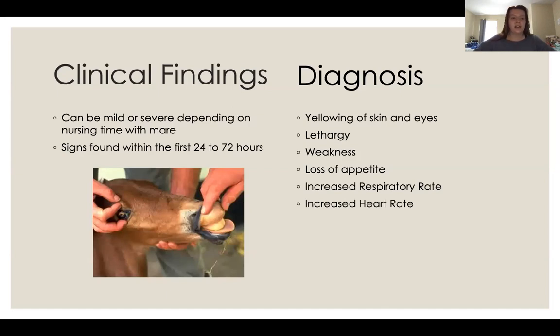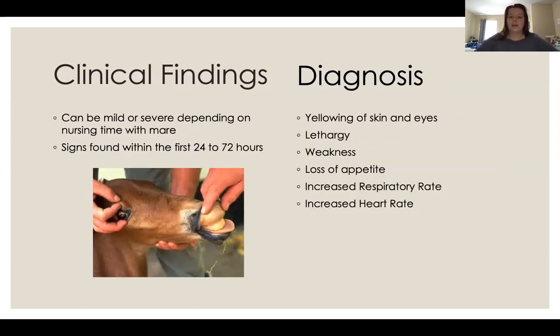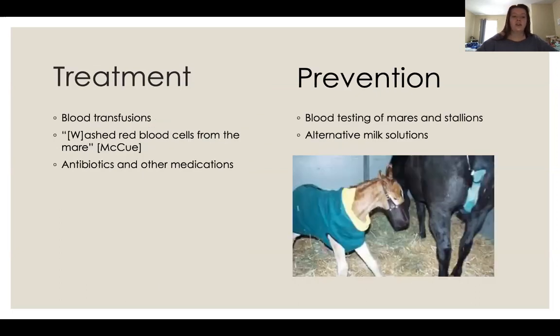You'll start seeing mild or severe signs depending on how long the foal is allowed to nurse. If caught early, signs are mild; if allowed to nurse through the full colostrum period, it could be fatal. Usually signs appear within the first 24 to 72 hours. This is why it's called jaundice foal syndrome — the whites of the eyes start yellowing, and the teeth and gums turn yellow too. Other signs include lethargy, weakness, reluctance to stand, loss of appetite, loss of interest in drinking colostrum, increased respiratory rate, and increased heart rate.